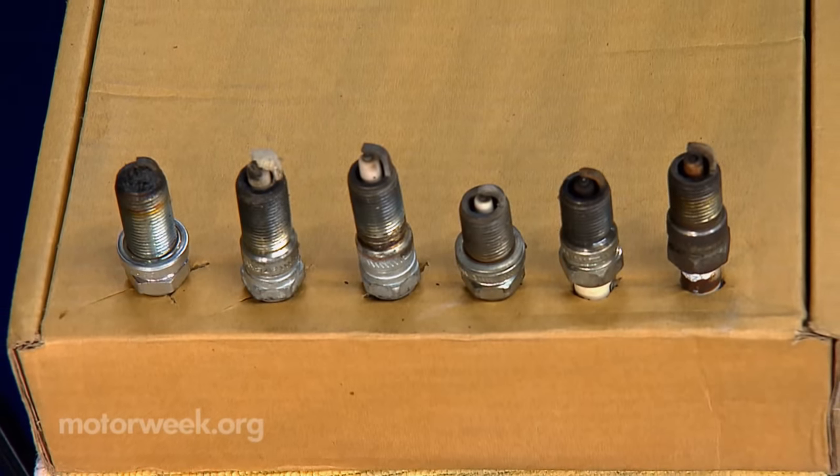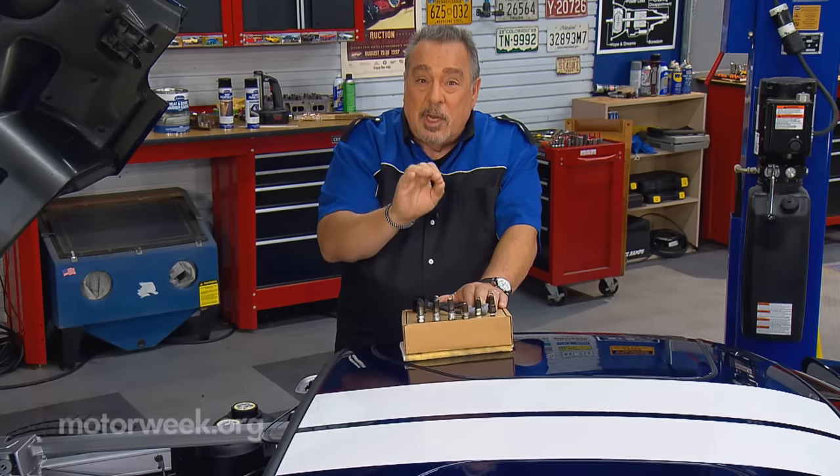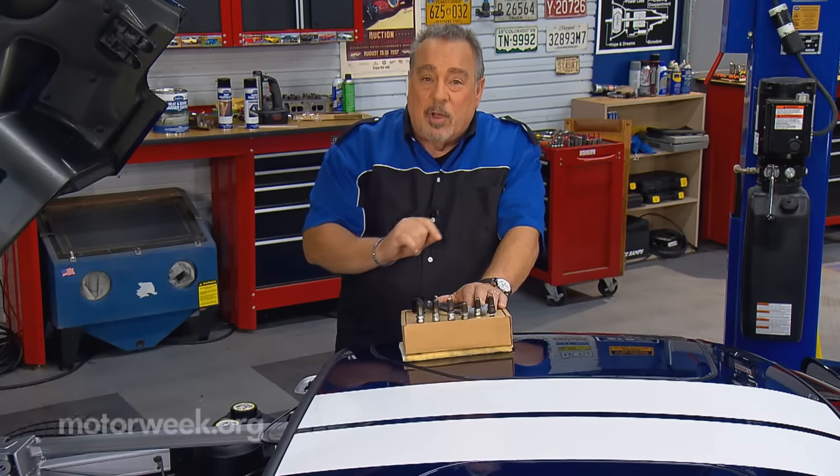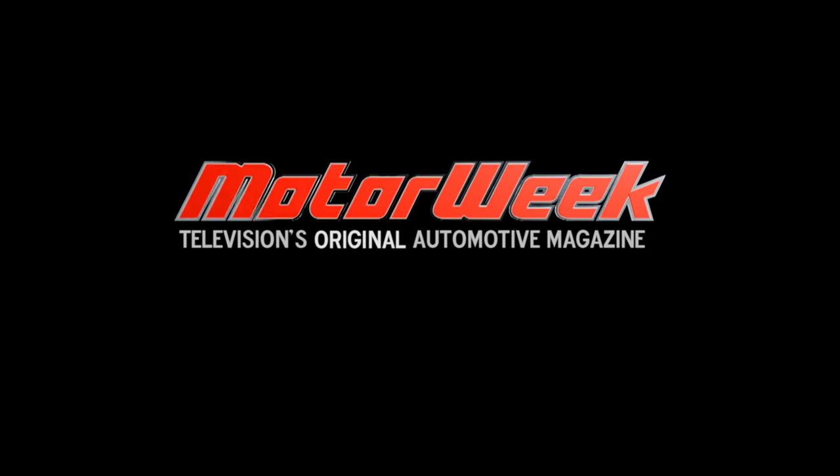So learn to read the spark plugs, and you'll know a lot more about the general condition of your engine. And if you have a question or a comment, drop me a line right here at MotorWeek. Bye-bye.